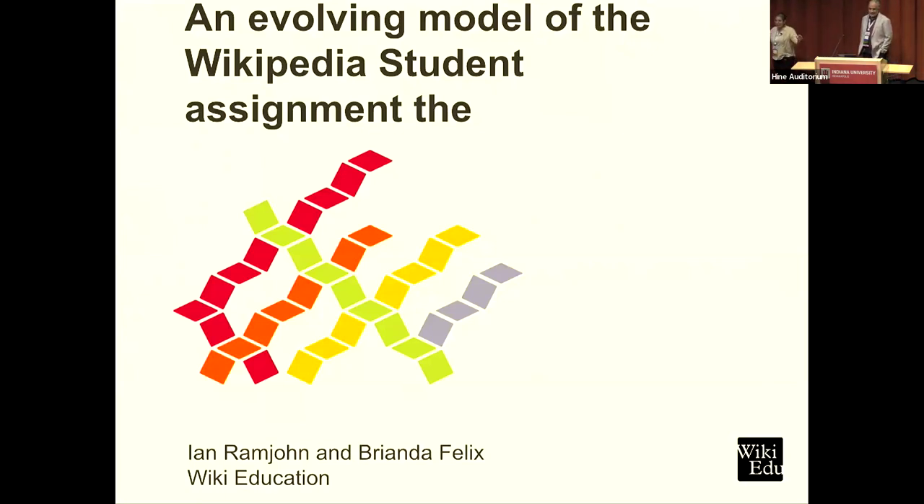My name is Brianna Felix, I am with Wiki Education, and here is Ian Ramjohn, also with Wiki Education. We are the Wikipedia experts at Wiki Ed, and we support university instructors and students in adding information to Wikipedia. Today we're going to be talking about the evolving model of the Wikipedia student assignment — the project we have for instructors and university students to add information to Wikipedia.